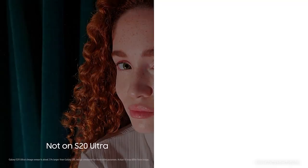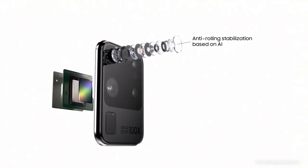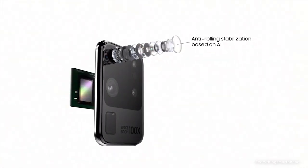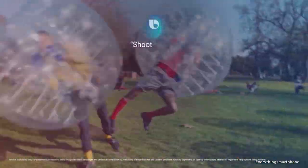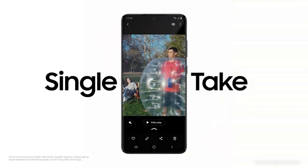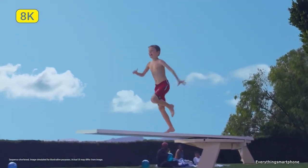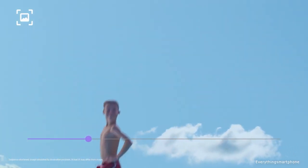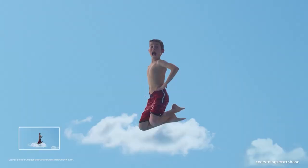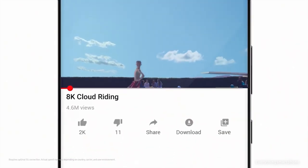The fourth camera is a 3D TOF 0.3MP camera with f/1.0 aperture. On the front, it has a 40MP selfie camera with f/2.2 aperture. The Samsung Galaxy S20 Ultra 5G runs Android 10 with One UI 2. It has a 5000mAh non-removable battery with 45W fast charging (100% in 58 minutes) and 15W fast wireless charging. The phone is available in 2 color variants: Cosmic Gray and Cosmic Black, and weighs about 222 grams.